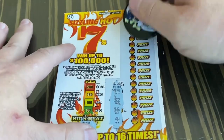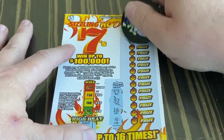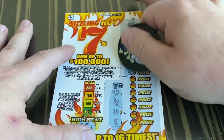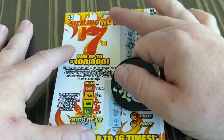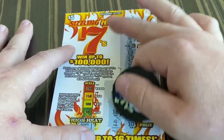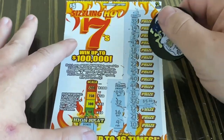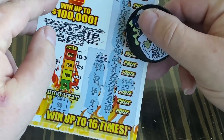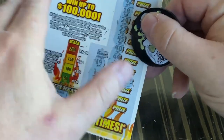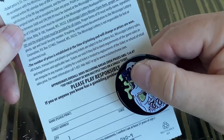We need a 19, 32, 16, and a 4. There's a 32 — so that's $5. We'll have to scan these to see what we actually win. I think it's $15. If so, that's nice.